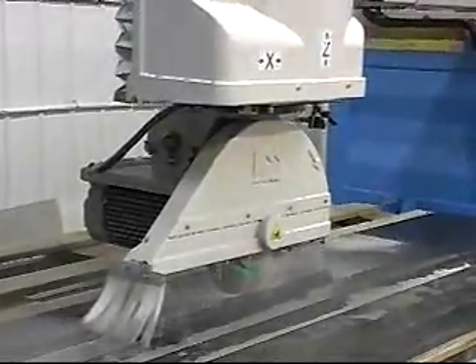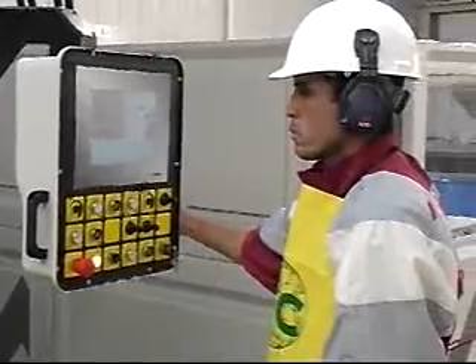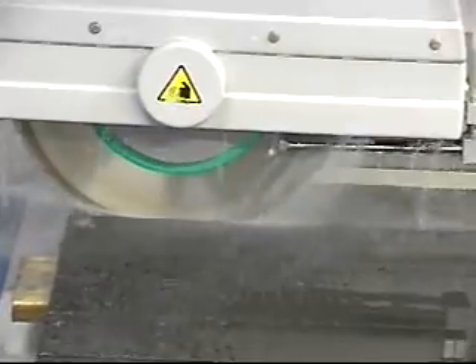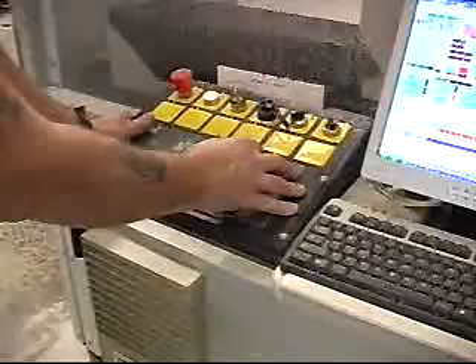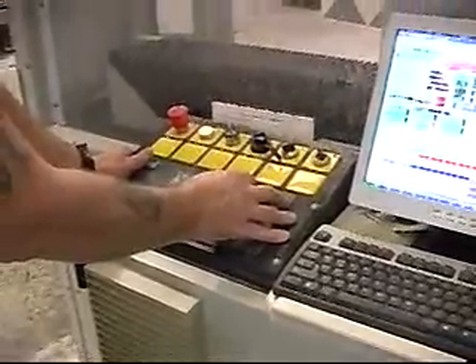In today's tough economic times, there are two major challenges facing fabricators: keeping your shop busy and profitability on the projects you complete. Automation can help you achieve both.